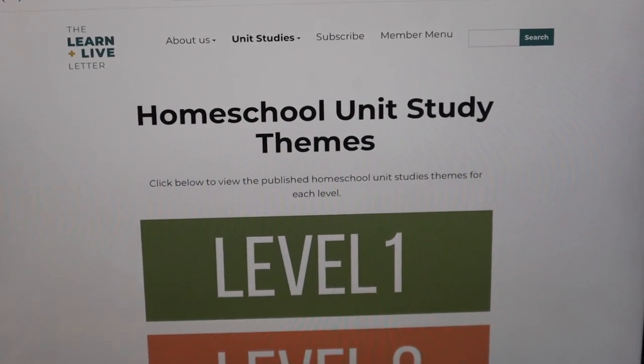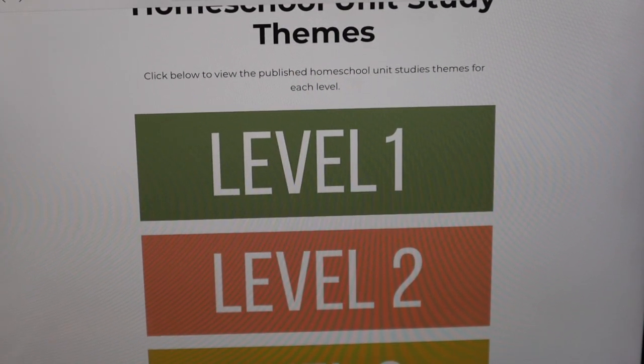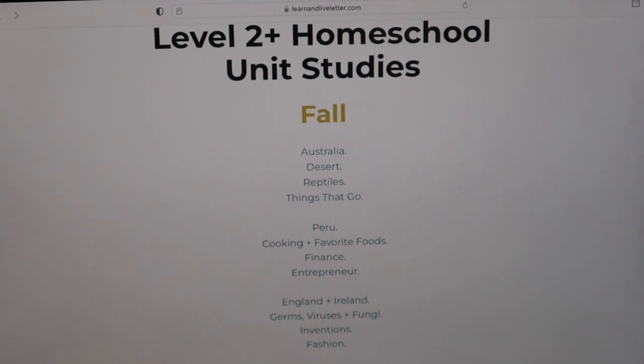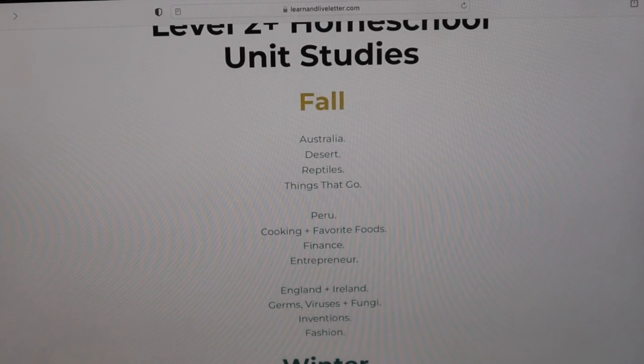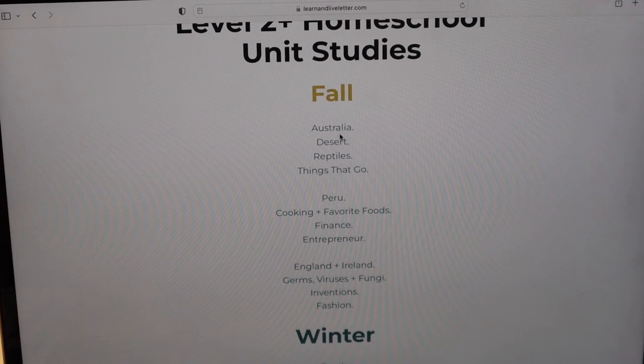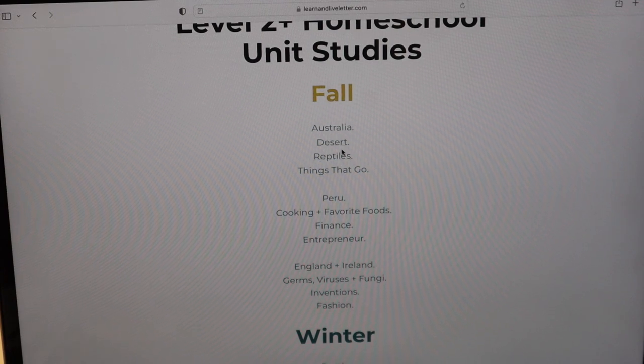When you log on to their website and go to the unit study themes, you do have to be a member to access these, though I think they have some sample ones. Last year we did Level 1; this year we moved up to Two Plus, which is for Olive's age and also has adaptations for younger siblings. You can see all of the options for fall — actually for the whole year — and you can do whichever ones you want in whatever order. Olive picks what she wants to do next. We've already done Australia and reptiles, and our next one is Desert.